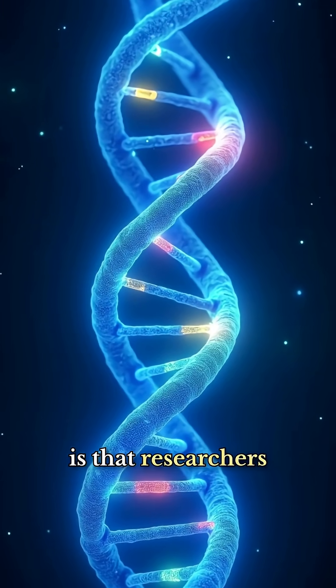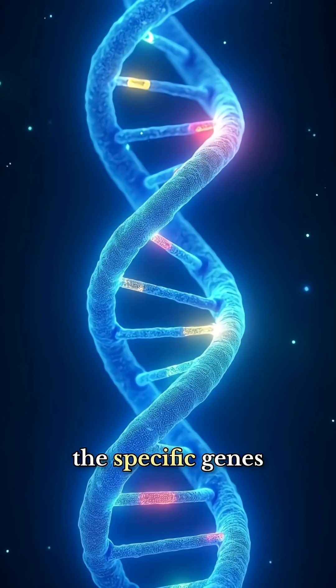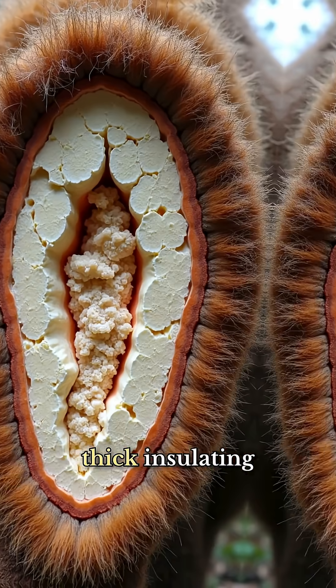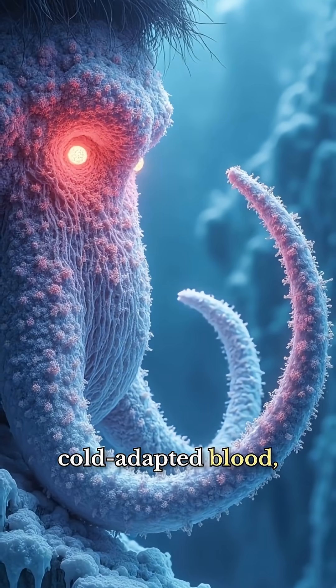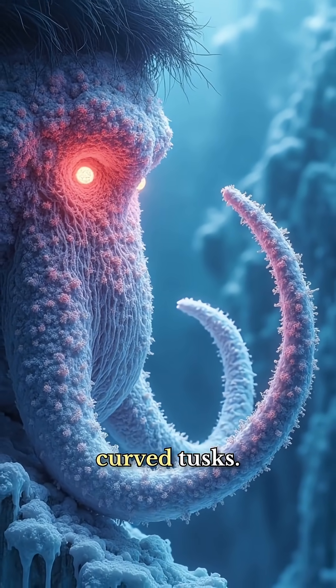What's shocking is that researchers have already identified the specific genes responsible for mammoth traits like thick insulating hair, fat storage, cold-adapted blood, and even their distinctive curved tusks.